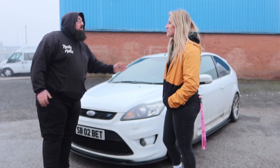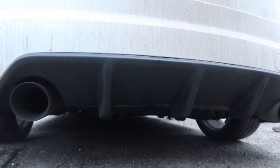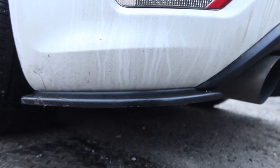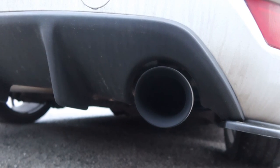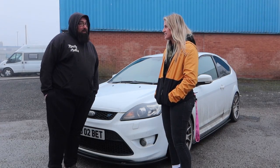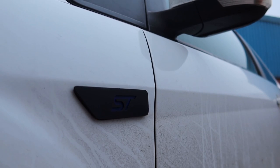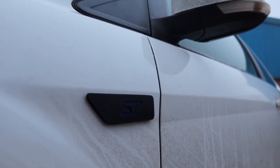Right, back of the car — we've got a TRC diffuser and some lovely four-and-a-half-inch black chrome tips. The badge was blue but the inlays fell out, so it's just silver — we're in full winter spec right now.